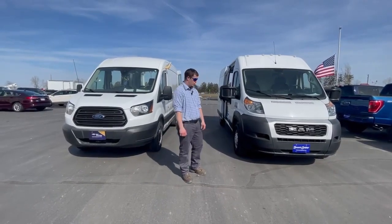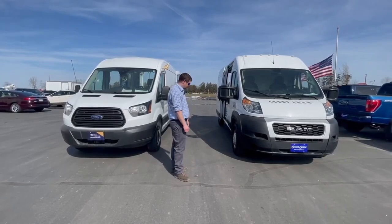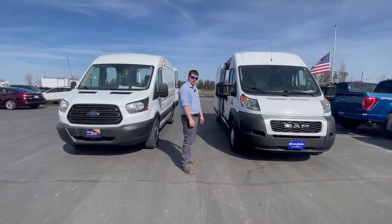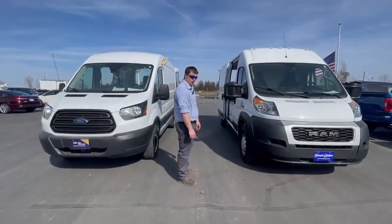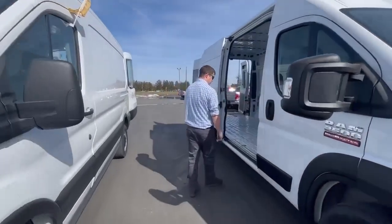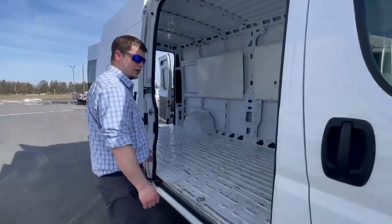Hey guys, Tim at Swancraber here. Today we're looking at a couple of transit vans. This here is the ProMaster — it's got a 159-inch wheelbase, tall roof, plenty of room back here to haul whatever you need.